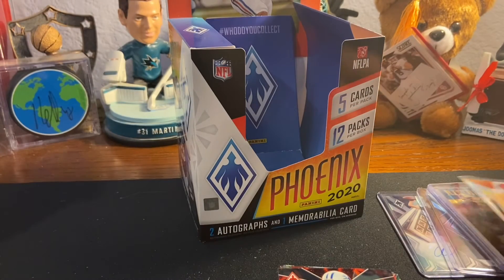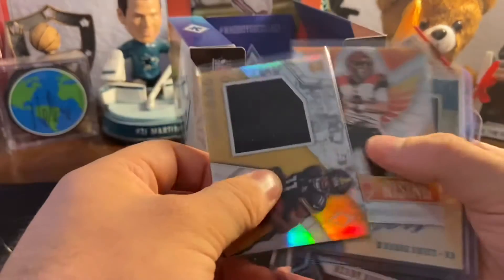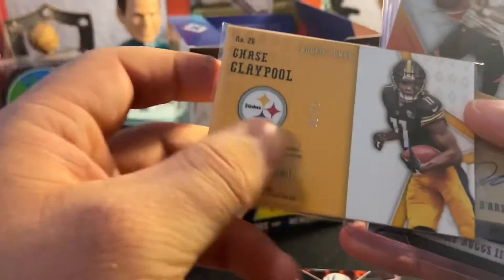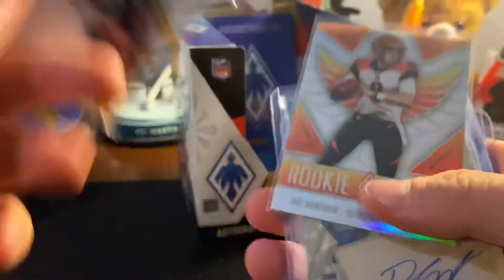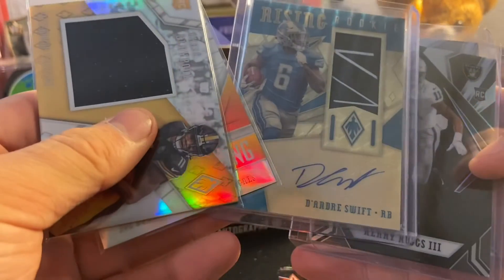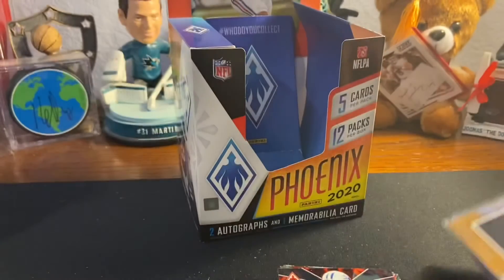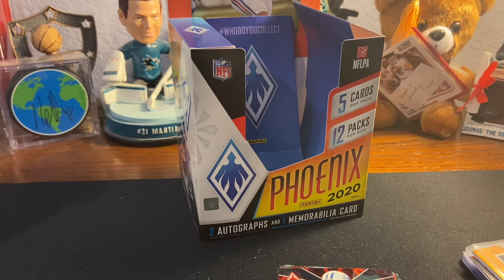I enjoyed that box. Here are the five best cards in my opinion: Chase Claypool out of 75, Joe Burrow, DeAndre Swift gold vinyl out of 101, Henry Ruggs out of 10, and Cole McDonald auto. That'll wrap it up — thank you guys for watching. I enjoyed this. I might get another box just for fun. Hope you guys are staying safe, staying healthy, and I will see you guys next time with another video.